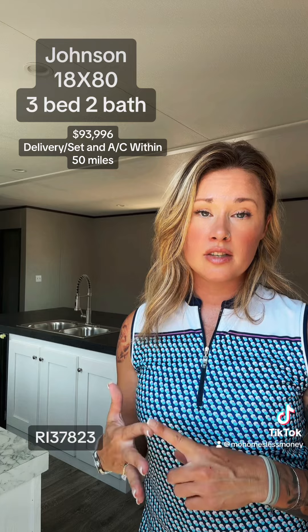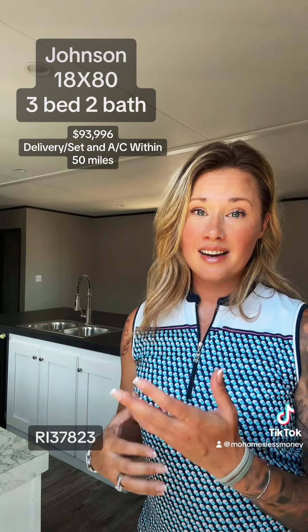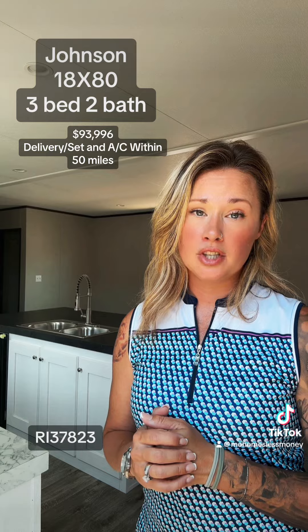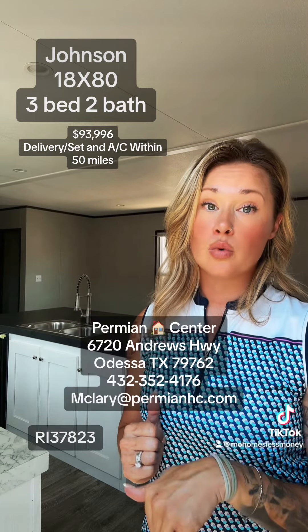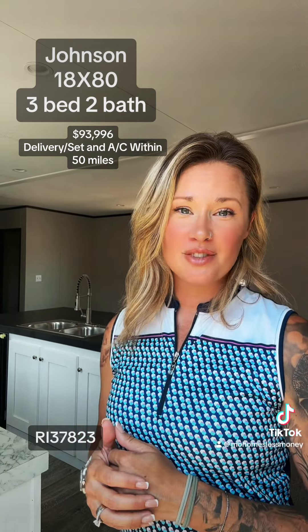It has great construction — a 2x4, 16 on center exterior wall. You're also 16 on center in your floor joist, and it comes in an ENERGY STAR rated build, which gives you an R33 in the ceiling, R13 in the wall, and R22 in the floor. Come see this model for yourself at Permian Home Center and make sure you ask for Moe.